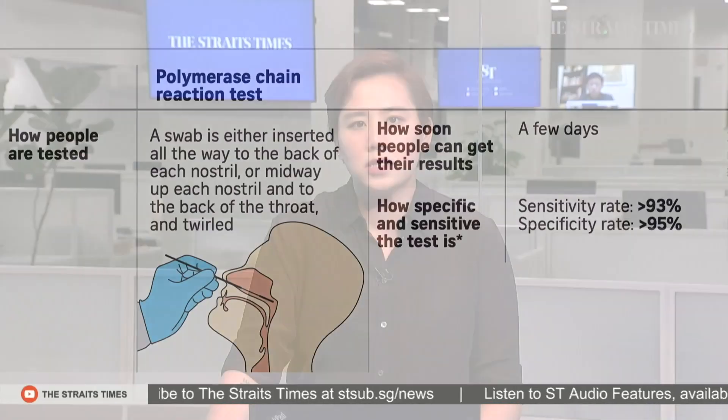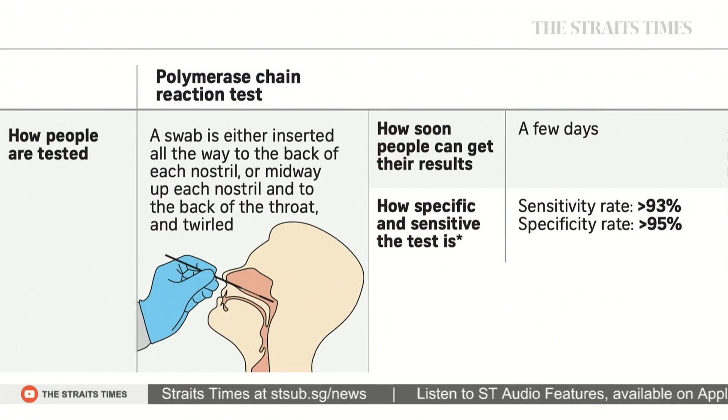For the PCR test, a swab is inserted all the way to the back of each nostril. Those taking this test usually have to wait a day or two for their results. Let's check out its high sensitivity and specificity rate.